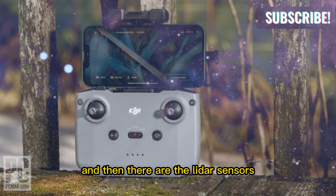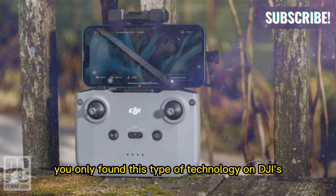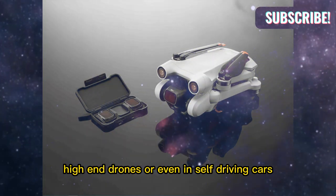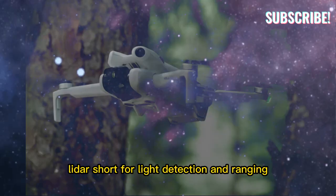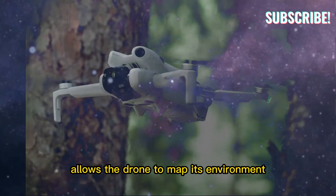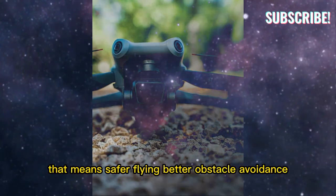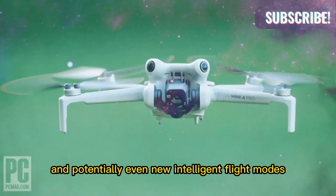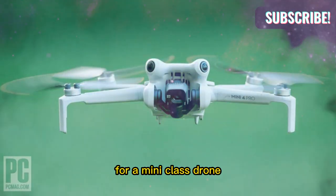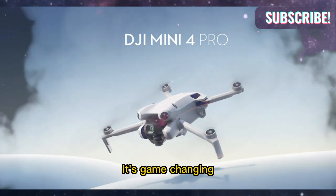And then there are the LiDAR sensors. Until now, you only found this type of technology on DJI's high-end drones or even in self-driving cars. LiDAR, short for light detection and ranging, allows the drone to map its environment with incredible precision. That means safer flying, better obstacle avoidance, and potentially even new intelligent flight modes. For a mini-class drone to include this technology is not only surprising — it's game-changing.